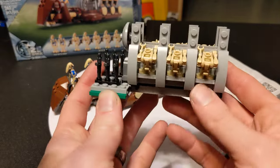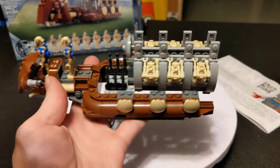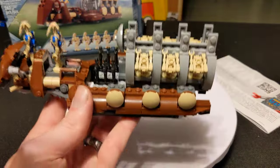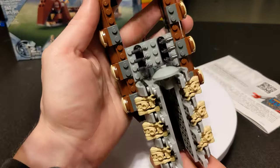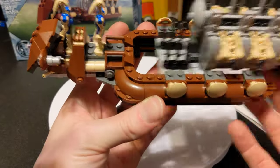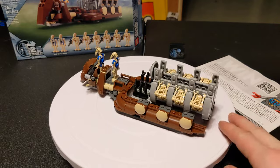Putting the troop carrier back in is a little tricky — you have to line it up carefully — but actually it went in really easy this time. Just be careful you don't tip it, since it does not lock into place. I don't really think there's a way for them to have accomplished that. But the form factor is fantastic and the building experience is really nice — it's smooth, it's just so good.